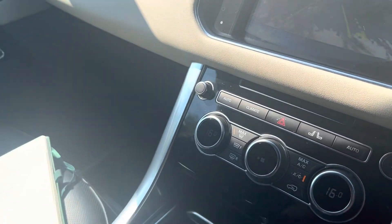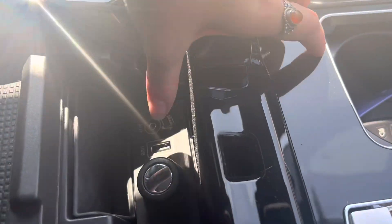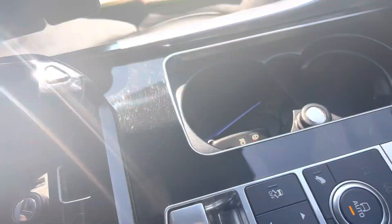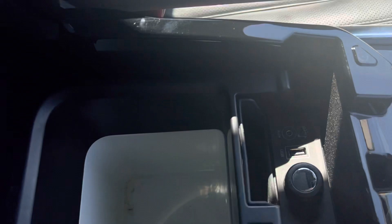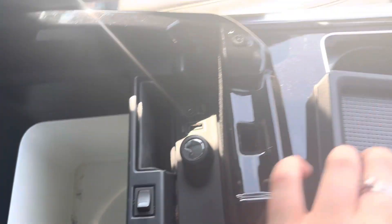We have a cool storage compartment under here. We also have an aux point and a USB point. If you lift this out, you can see the cooling storage space and that's how you can turn it on and off.